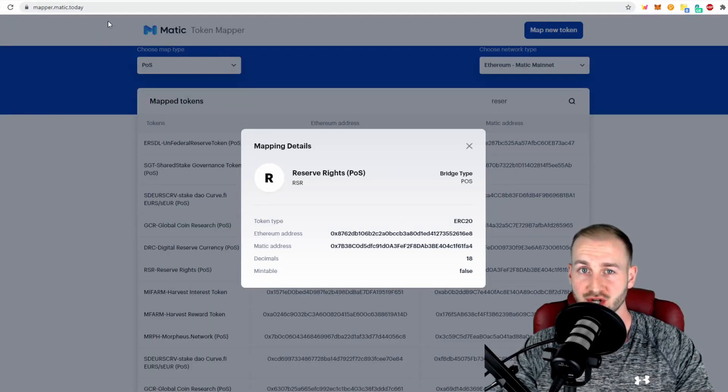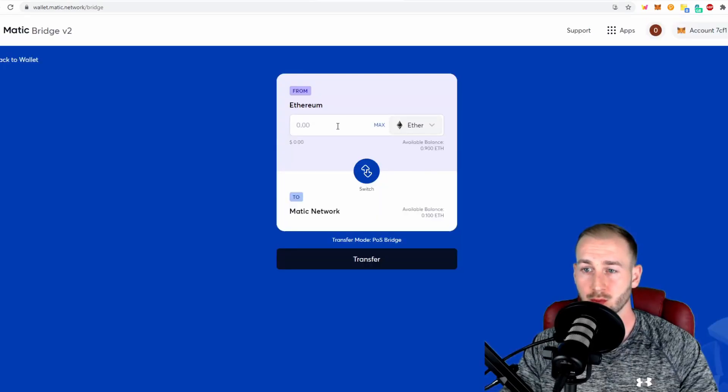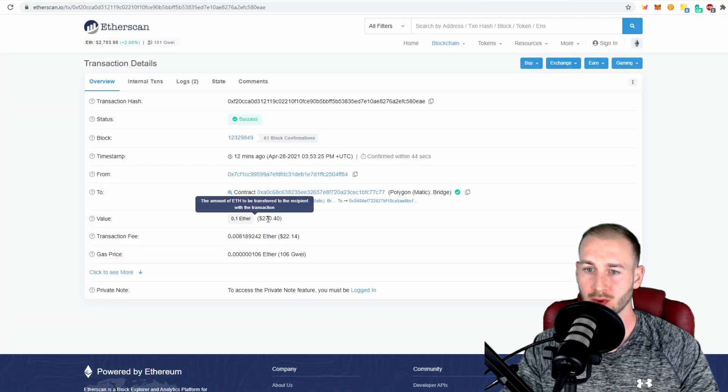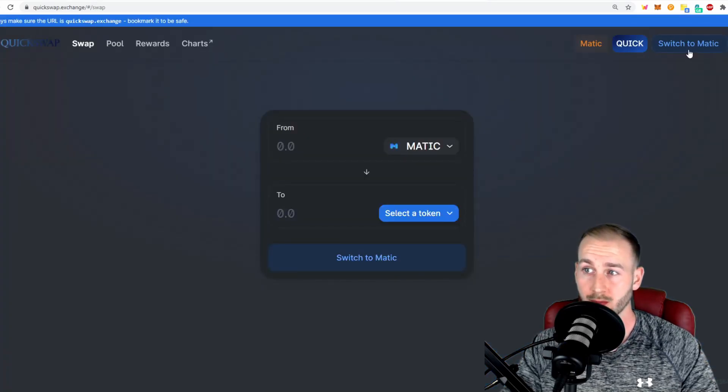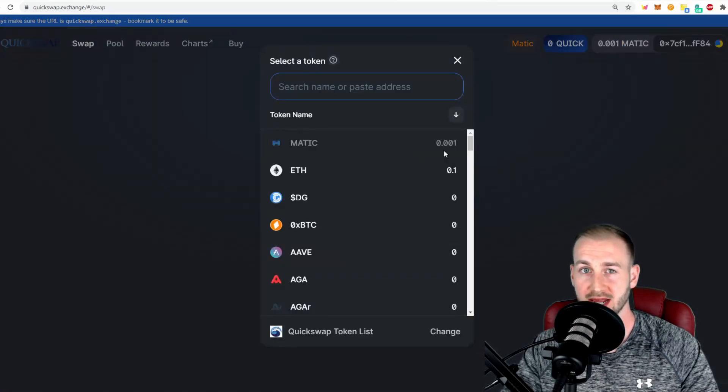My 0.1 ETH has now gone through. Bear in mind you are going to pay an Ethereum gas fee — it was around $22 for that transaction. So if you want to move funds over onto Matic and the L2, I would suggest doing a sizable amount you actually want to trade with, as you don't want to be stung with ETH fees too many times — after all, that's the reason we're migrating to QuickSwap. Over on QuickSwap, switching to the Matic network, we can now see our balances: 0.001 MATIC and 0.1 ETH.